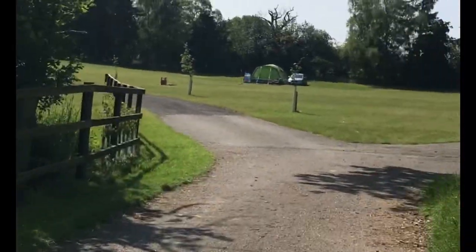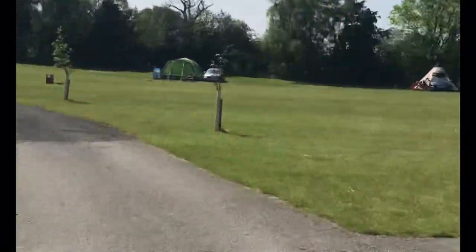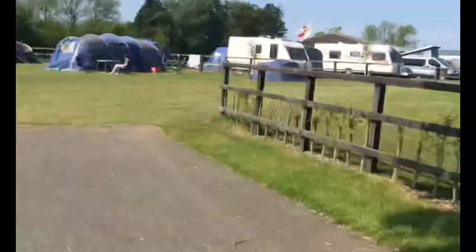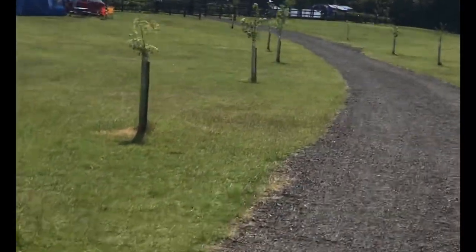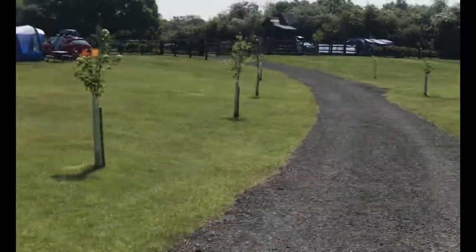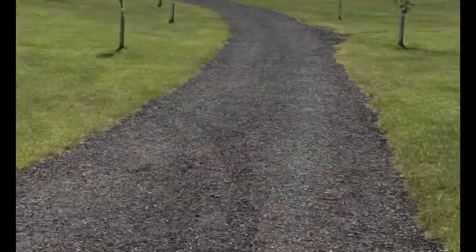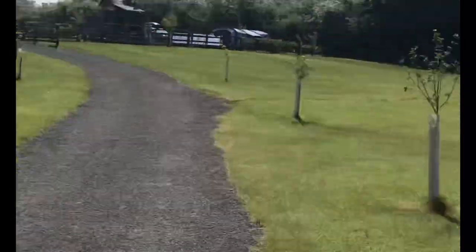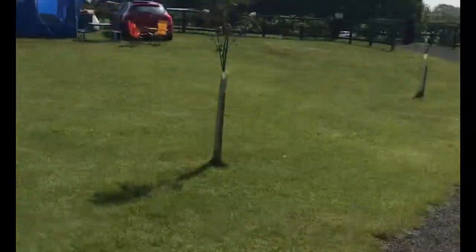And then this is the walkway through the site. As you can see, it's got big fields. The tents are situated around the outside of the fields, leaving the middle area free for everybody to play. It's so pretty.